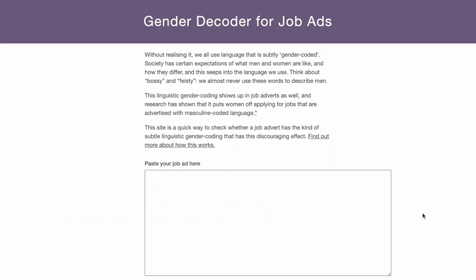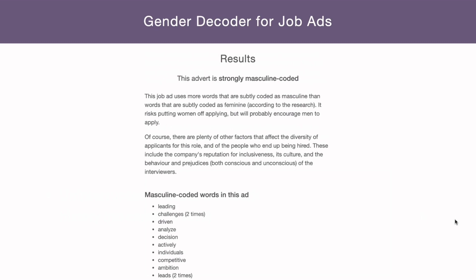Just search for the phrase 'gender decoder.' This will perform an instant assessment as to whether the text you've inserted is primarily masculine, feminine, or neutral coded, and show you which words are most prevalent. It also has a full list of masculine and feminine words, so you can use that as a taxonomy to adapt your job posts and text manually. As candidates read through your job posting, they'll get more of a yes feeling simply by using more feminine coded terms.